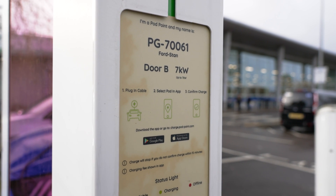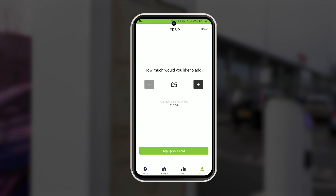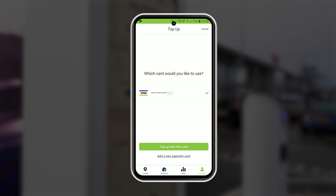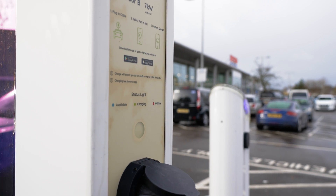To put a balance on your app so you can pay for rapid charging, go to account in the app, click top up, then select the amount you wish to add and select the card you want to debit it from. You will need to add a credit card into the app in order to do this.